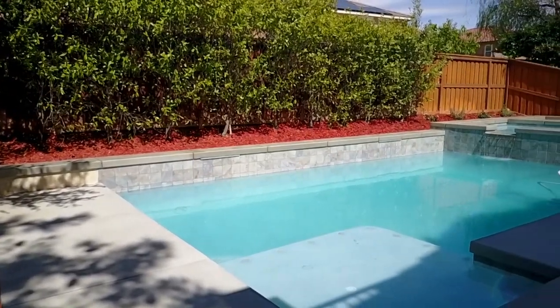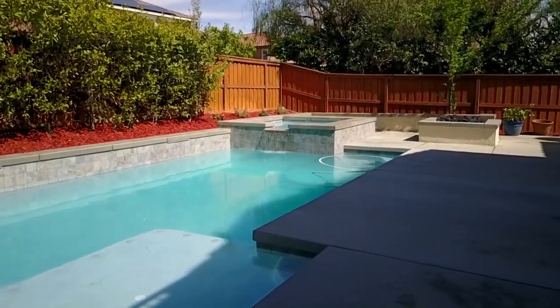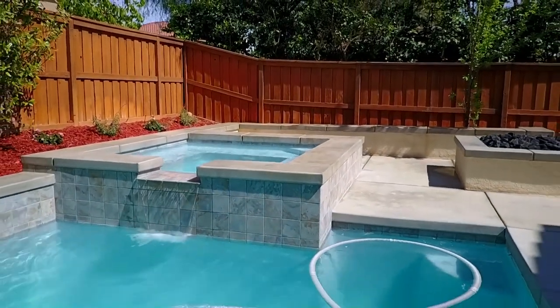The pool and spa is brand new and just installed this last fall. Along with the fresh landscaping, this makes the home the only one to be on your list of must-sees.